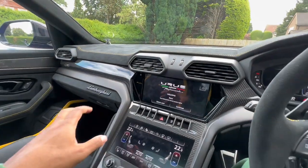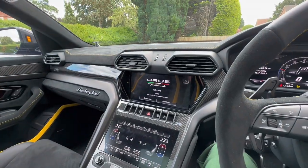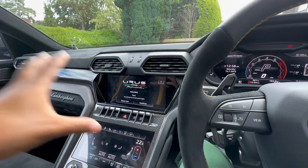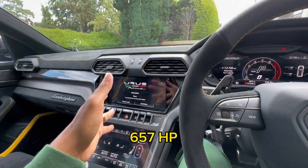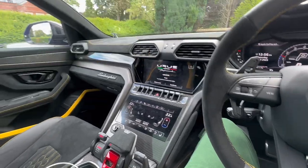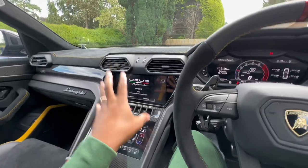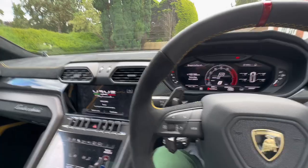It's a Volkswagen Group-derived V8 developed by Porsche — I believe for the Panamera and Cayenne. In this iteration it makes 666 CV, which is about 650-something horsepower. When I was on Car Wow we dyno-tested a Urus Performante against a Cayenne Turbo GT and this car actually made significantly more power at the wheels than stated — I've put the exact figures on screen. The interior of this car is a wonderful place to be.